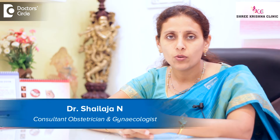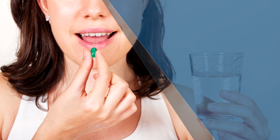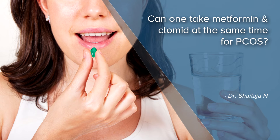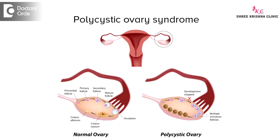I am Dr. Shailija, consultant obstetrician and gynecologist at Shrikrishna Clinic, situated in J.P. Nagar 8th phase. Yes, of course, these are all the commonly used drugs for PCOS.